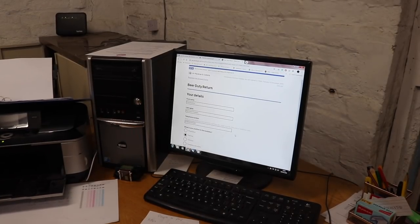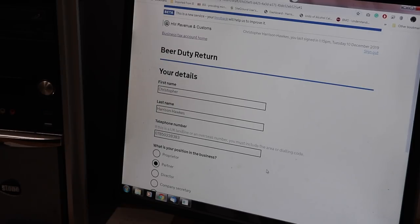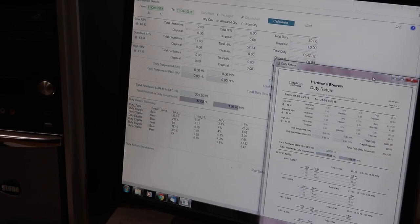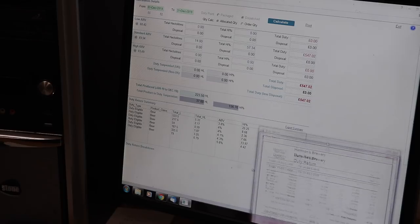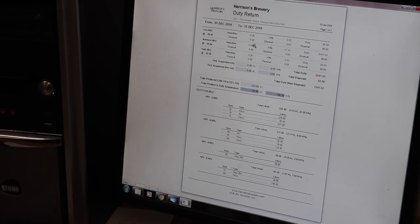So here we are in the office and if I zoom in I think we've pretty much got a good take on the whole screen. Here is our duty return for December - we effectively have to pay HMRC £547 for the pleasure of selling our own beer. Thank you very much HMRC. This information is generated by my brew management system, Viewplan BMS - that's it on the screen, calculated for December, and this is the printable version.